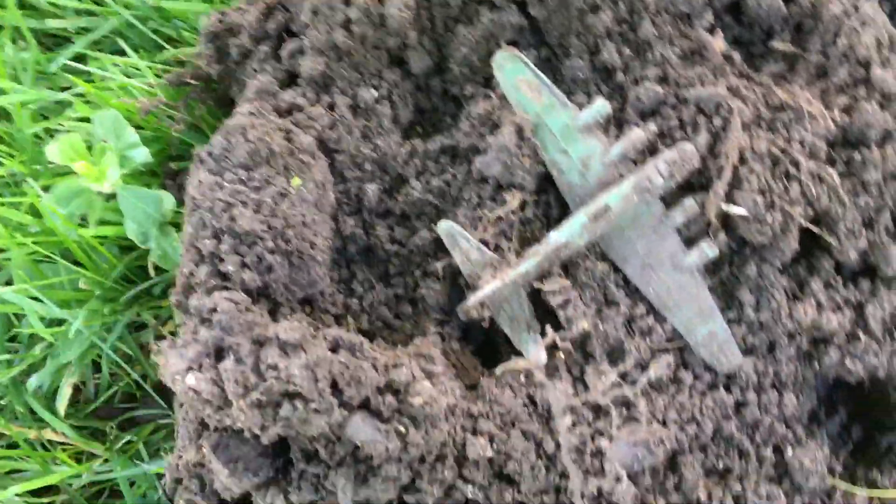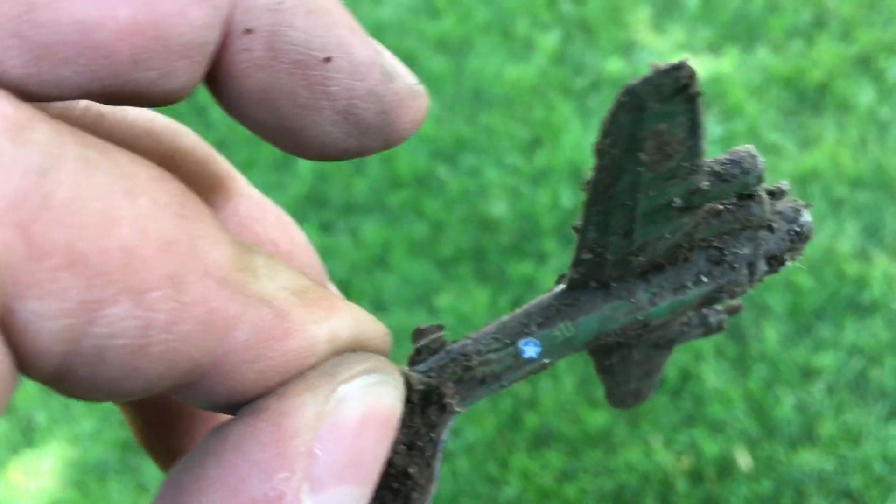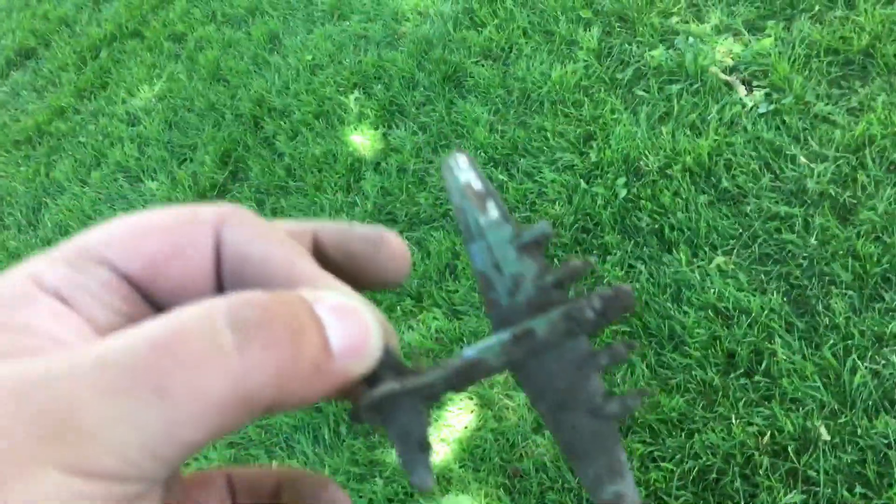About an hour later — we're getting a lot of clad and a lot of copper, but got what looks like a World War II bomber toy. It is somewhat recent but still has the paint on it. It says 'Made in China,' I believe. I'll clean it up and get a better image later.